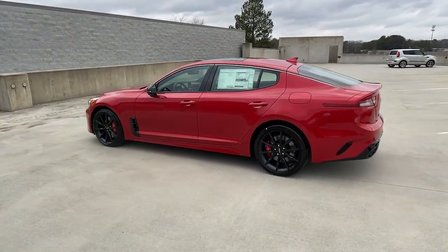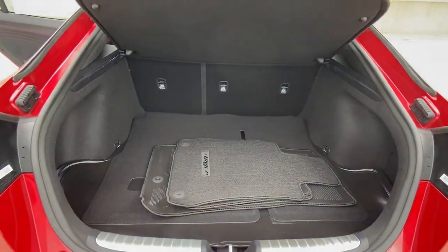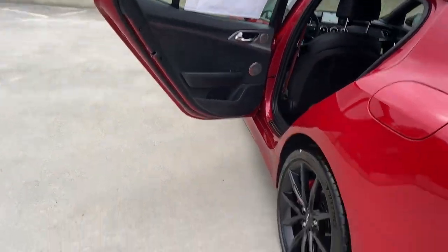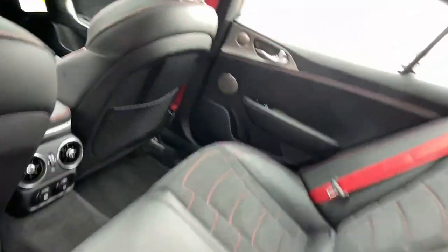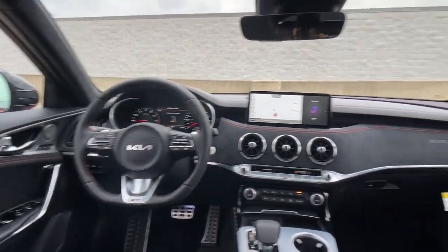With advanced safety systems, driver assist tech, connectivity, and a refined sense of luxury, you'll find exhilaration on the daily commute as well as at the track. These are just some of the great options this vehicle comes with.